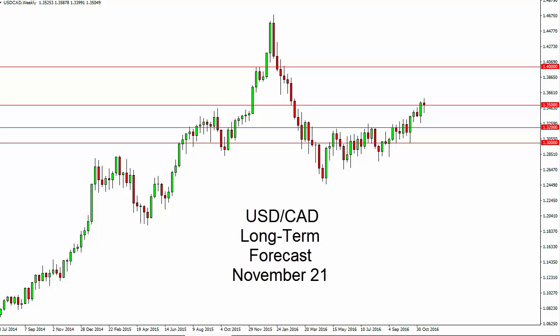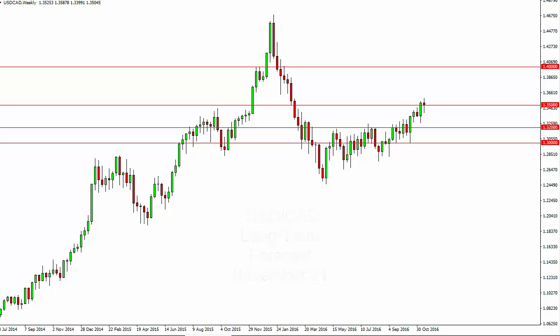Dollar Canadian dollar long-term forecast for the week of November 21st by FX Empire. The dollar Canadian dollar pair, as you can see, did try to fall a little bit and then turned right back around to form a hammer. A hammer of course is a bullish sign if we can break above the top of it.